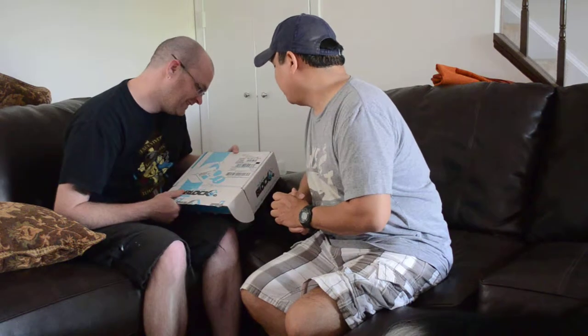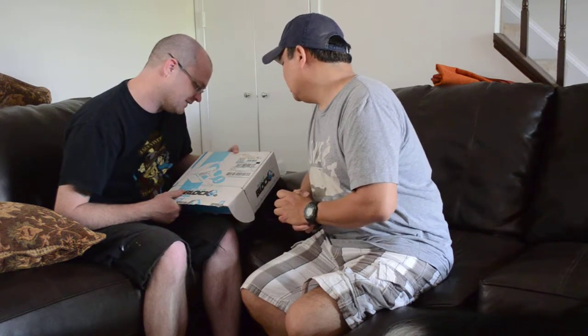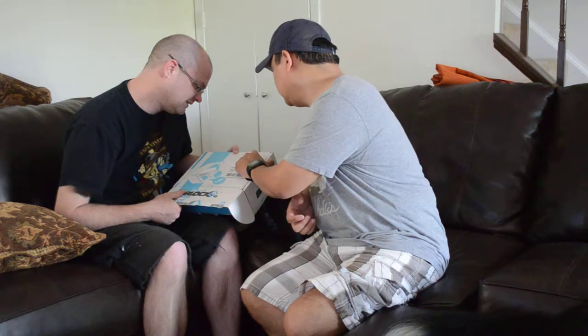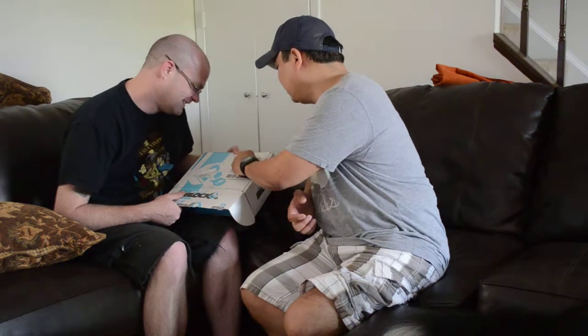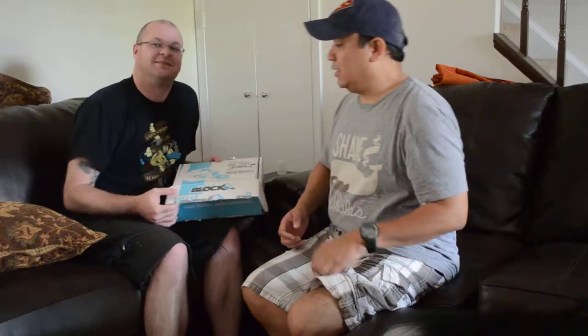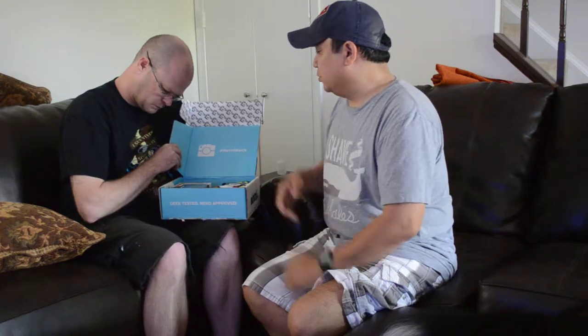Is that a 555 or a 666 address? Is that Nerd Block 666 Riverwalk Parkway or is it just a badly printed 555? There's a zip code there too. I think it's 555 — let's hope it's 555.